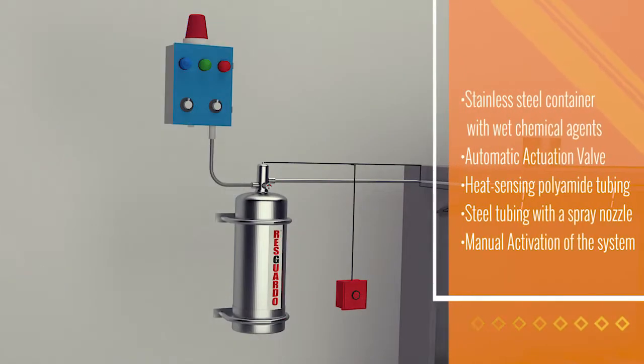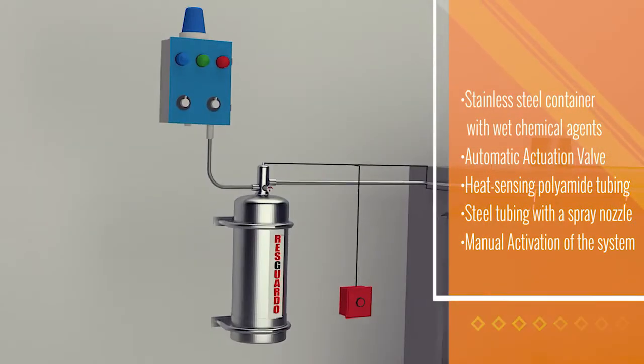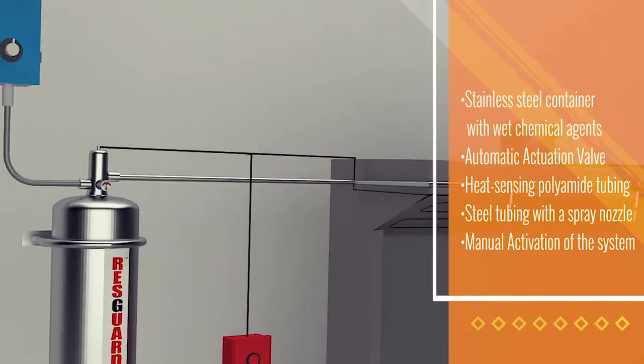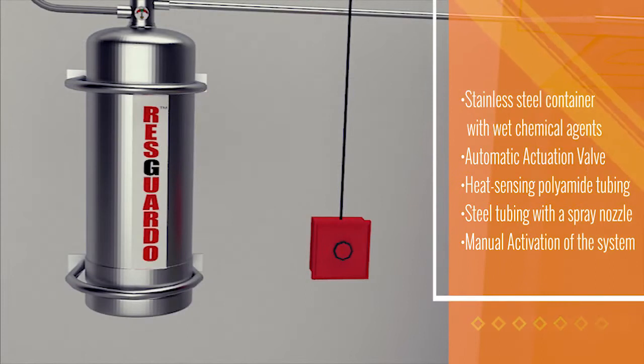It comprises a stainless steel container with wet chemical agents, an automatic actuation valve, a heat-sensing polyamide tubing, a steel tubing with a spray nozzle, and a provision for manual activation of the system.